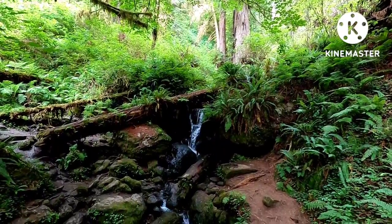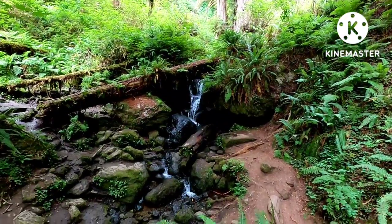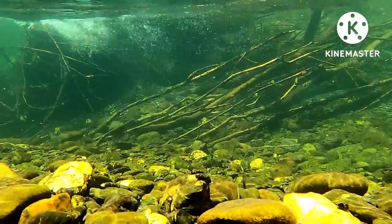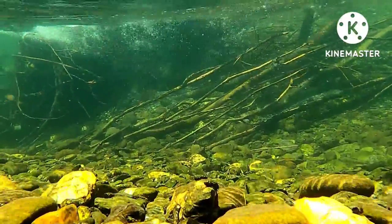Crisscrossing through the Coast Redwood Forest are poor streams, which sometimes lead to larger rivers with gravel banks. These rivers are inhabited by species of Pacific salmon and trout, such as the Coho Salmon.